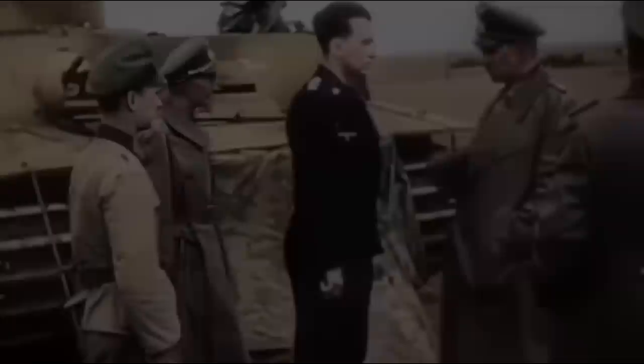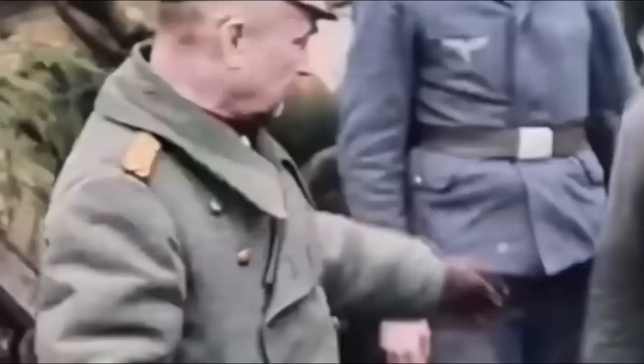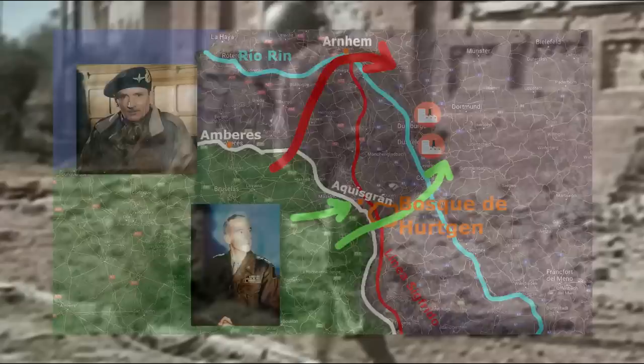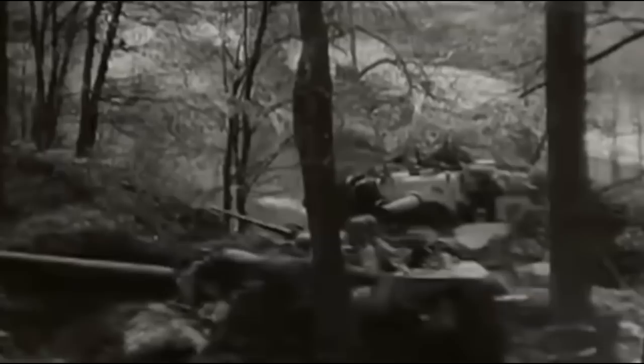However, despite the large deployment of troops that were mobilized for this operation, this Montgomery offensive was stopped by the German Marshal Walter Model. A few days later and practically simultaneously, the Americans launched another offensive with which they intended to enter Germany through Aachen. This led to a series of very intense combats both in Aachen and in the Hürtgen Forest, in which the Allied advance was so slow that it did not pose any problem.